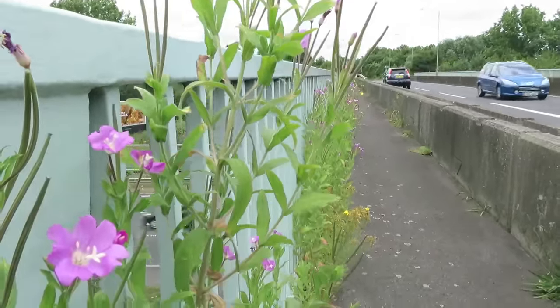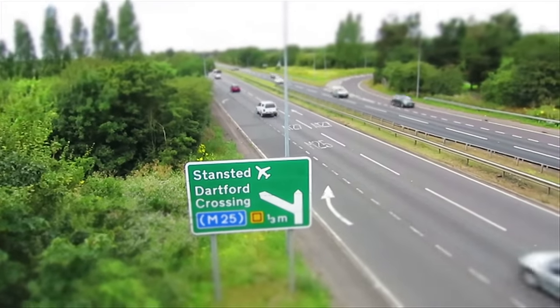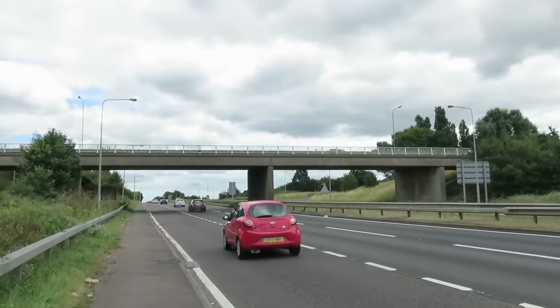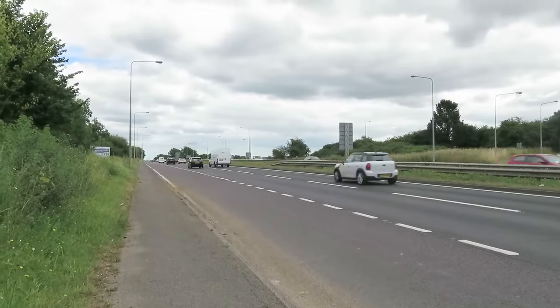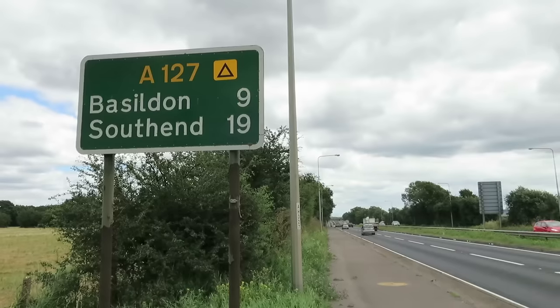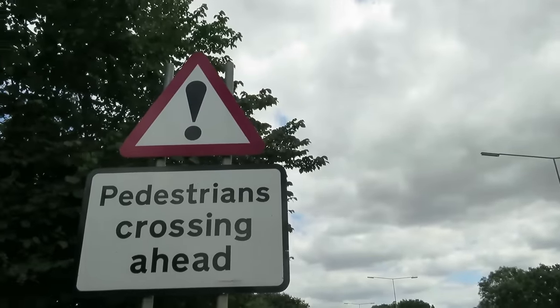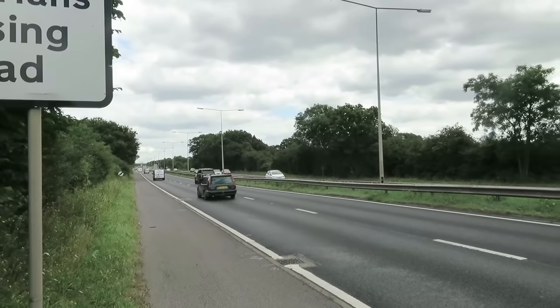Bridge over the A12. Still heading east. One extreme to the other. That field walk was quite hard work actually in the end. The farmer clearly didn't want someone walking on that footpath. Now I'm on the A127 which heads to Southend. Hopefully one of those pedestrians will be me. I'm kind of on the wrong side of this road but impossible to get across it.